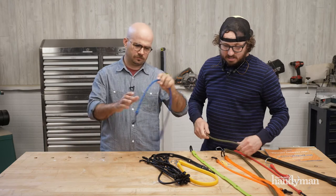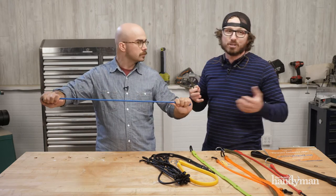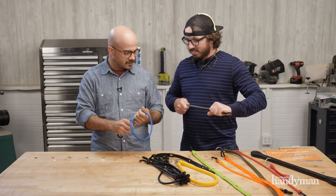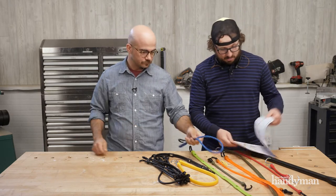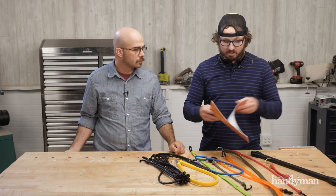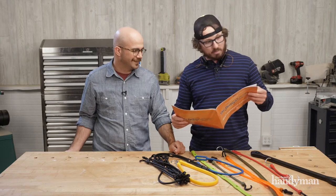You can soak these in gasoline, diesel — they're chemical resistant. What are they made of? That's a proprietary product that usually I can get out of people, but they would not share that with me. So, chemical resistant, very durable. Look at all the different things they have: the adjustable strap, the cinch cord, the heavy duty strap. I had to bring a cheat sheet because there's so many.